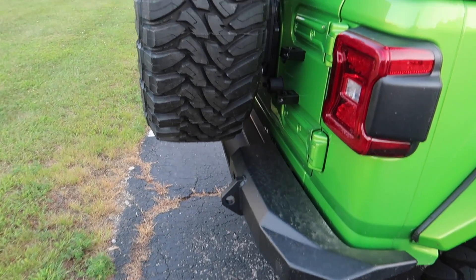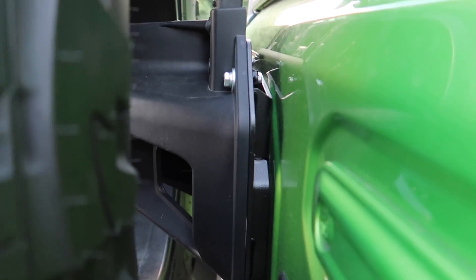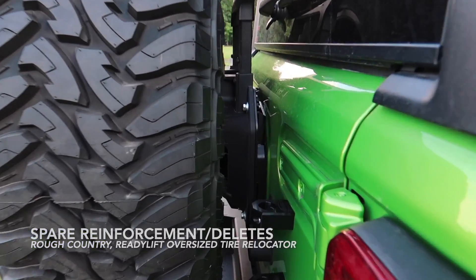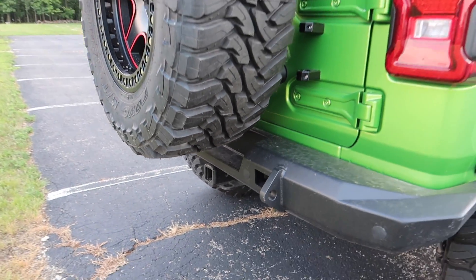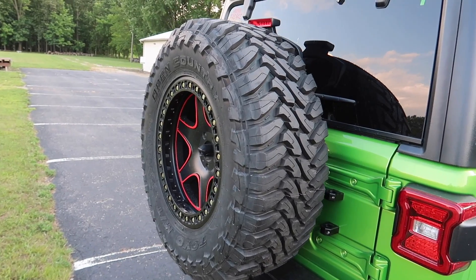On the rear, I'm still waiting on my rear swing gate from Road Armor, but we do have a Rough Country oversized tire carrier spacer. You can see it back there — it's about an inch out from the tailgate and moves the bolts about an inch up as well. You'd have no problem clearing your bumper with an oversized tire. It lifts it up and out so you have plenty of space.